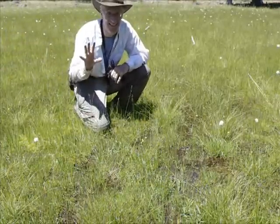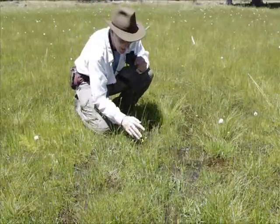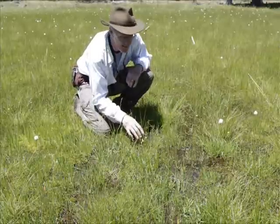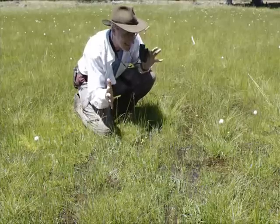Oh my god. It just keeps getting better. I'm officially crazy right now. Look at this — it's Drosera, it's Utricularia. It's Utricularia Intermedia. It's all in through here, and it's in flower too. This is spectacular.